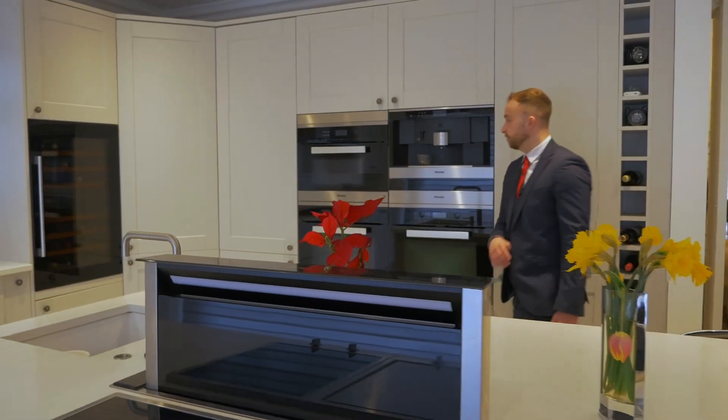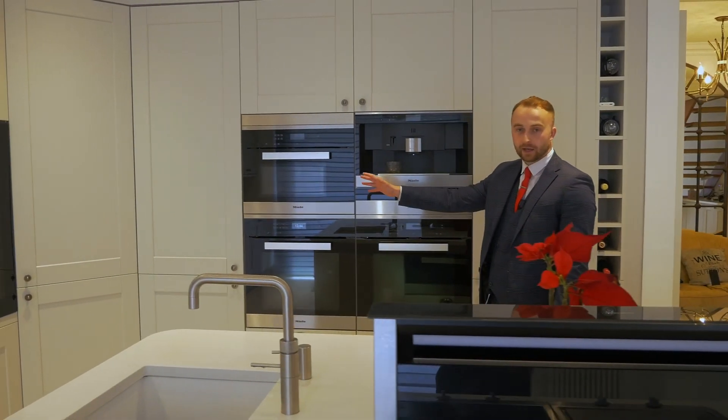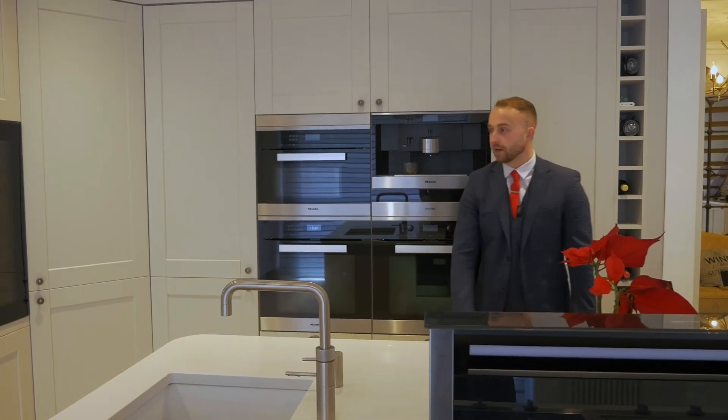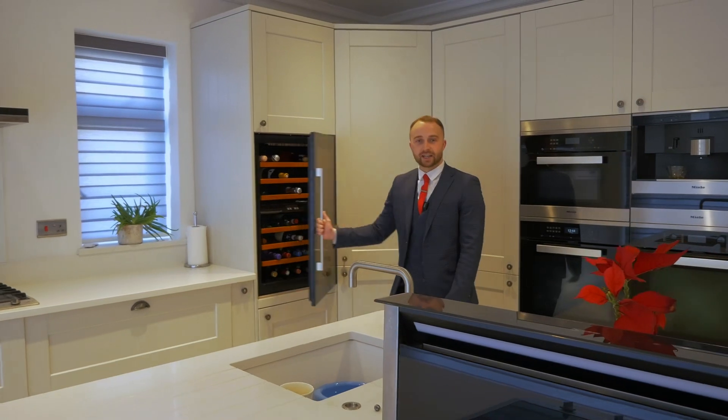In addition to that we've also got a double oven, coffee machine, steamer and microwave, a warming drawer just here, and this wine fridge.